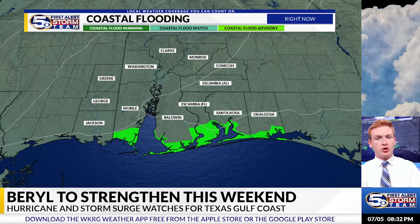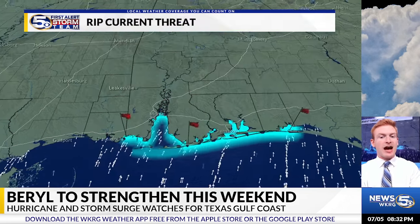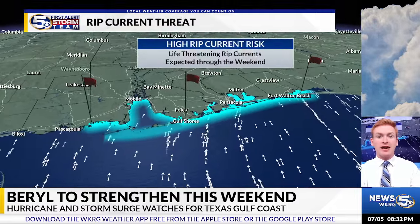From coastal Mobile County to coastal Okaloosa County, we can see that into the next couple of days. This is in effect until 1 a.m. on Sunday. And we also have a high risk of rip currents through the weekend.